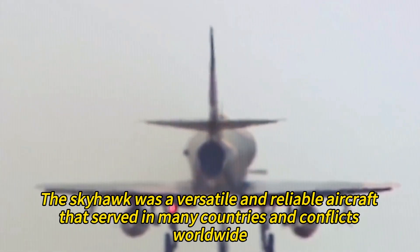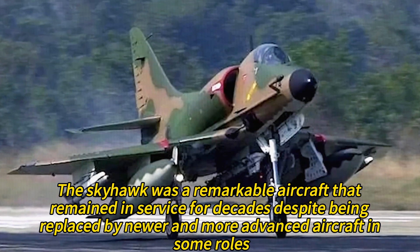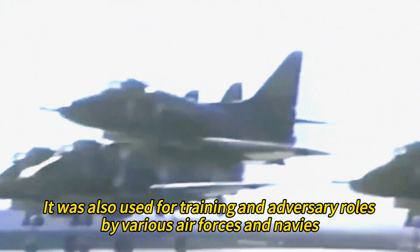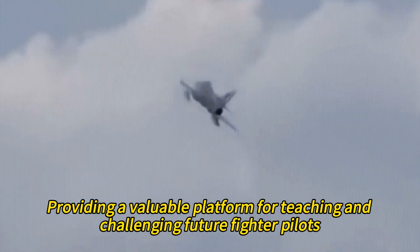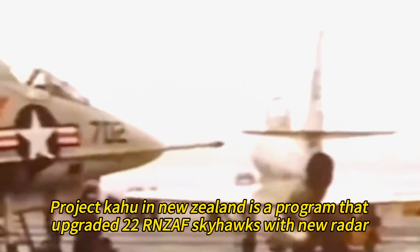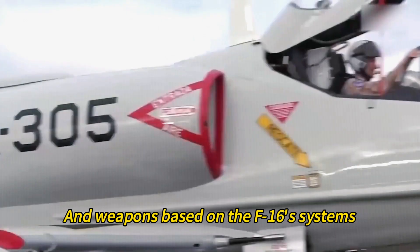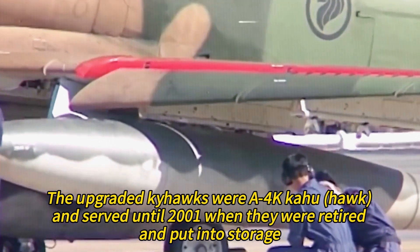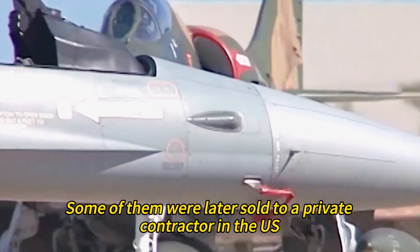As you can see, the Skyhawk was a versatile and reliable aircraft that served in many countries and conflicts worldwide. It remained in service for decades despite being replaced by newer and more advanced aircraft in some roles. It was also used for training and adversary roles by various air forces and navies. Project Kahu in New Zealand upgraded 22 Skyhawks with new radar, avionics, and weapons based on the F-16's systems. The upgraded A4K Kahu served until 2001, when they were retired and put into storage, with some later sold to a private contractor in the U.S.